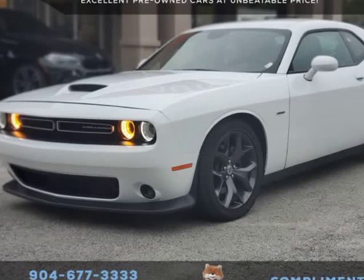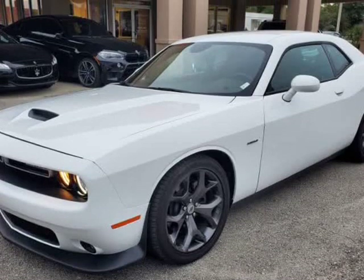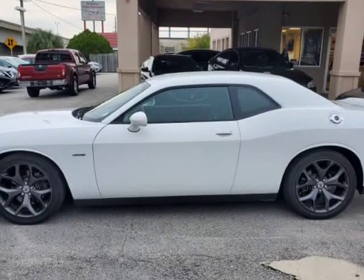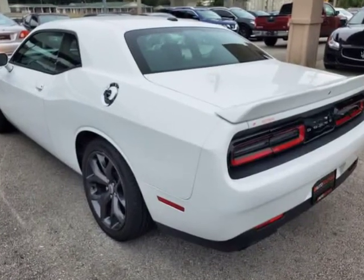This 2019 Dodge Challenger RT is brought to you by Auto Boutique. Auto Boutique is proud to offer excellent pre-owned vehicles priced thousands of dollars below retail value. Found a similar vehicle at a lower price? We will match it.